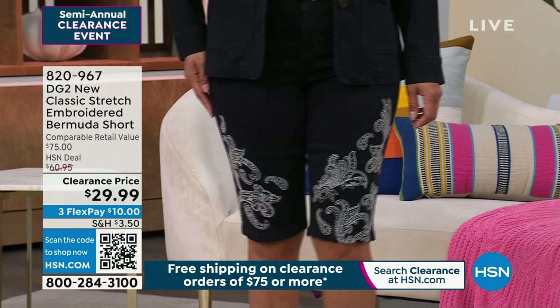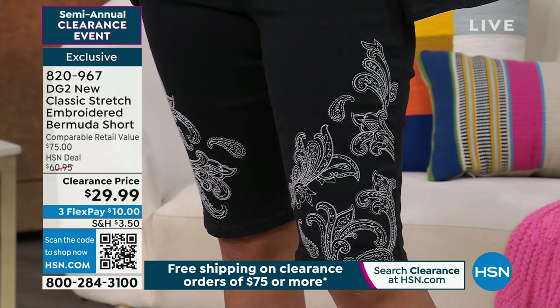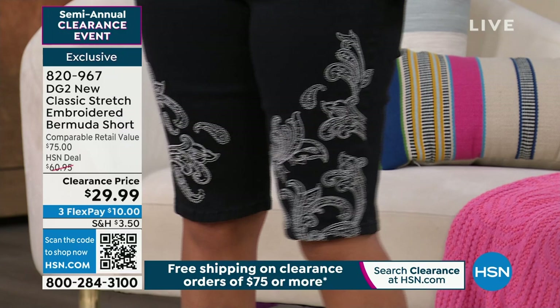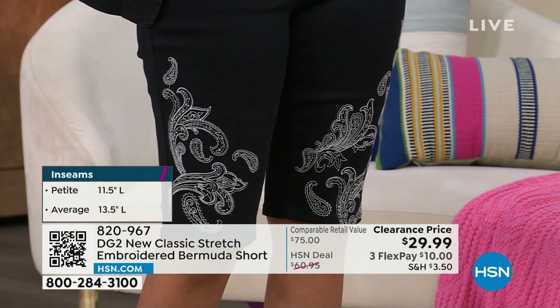Now it's officially summer and we've got a big holiday this weekend. Let's talk about the perfect short — the Bermuda length short in new classic stretch with an incredible embroidered detail. It should be a $75 pair of shorts; today it's $29.99. $10 gets it home. You're looking at it in black — you can see all the incredible embroidered artwork on the front. Numeric sizing: zero through 16 and 16 women's through 24 women's. Average inseam is 13.5 inches to hit at the knee; petite is 12.5 inches.